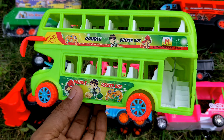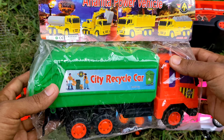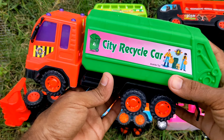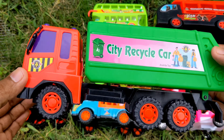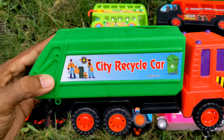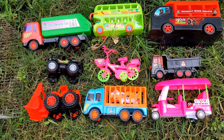Next toy — this city recycle car, this truck. So unbox — what? Garbage truck! Yes, garbage truck. Truck — red, purple, green, black. Garbage truck city recycle car. So guys, shop look unpacked. So thank you for watching guys, thank you!